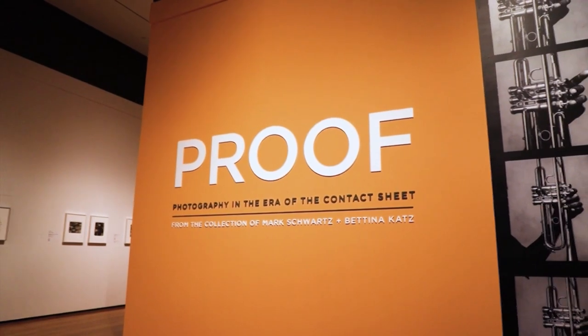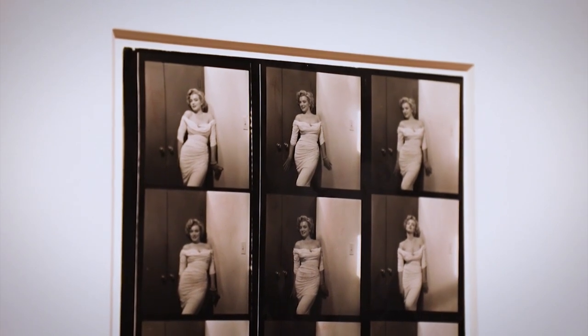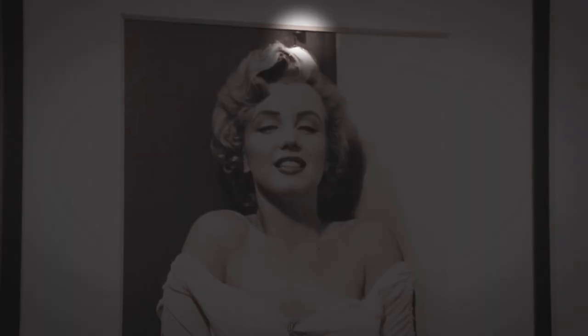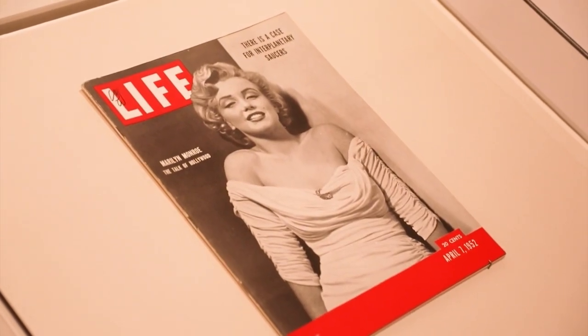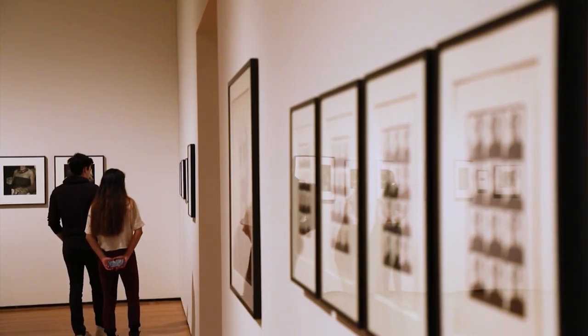The exhibition 'Proof: Photography in the Era of the Contact Sheet' features many familiar faces, including images of Marilyn Monroe from early in her career. Philip Halsman, one of the leading magazine photographers at the time, went out to Hollywood to photograph her in her large studio apartment — one room. This is the picture he chose, and you can see at the top there the hinge on the door. It looks like one of the great Hollywood studio portraits made with controlled lighting, but it's in her apartment. When it appears on the cover of Life magazine, they airbrushed the hinge away.